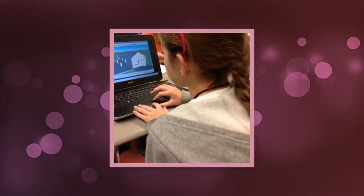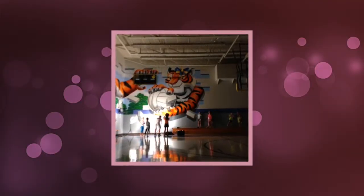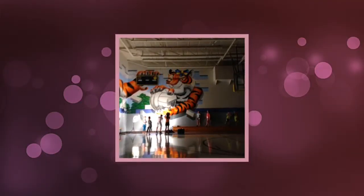This is someone making a house in 3D printing. I took a picture of this tiger in the gym. I took another picture of a different tiger in the gym.